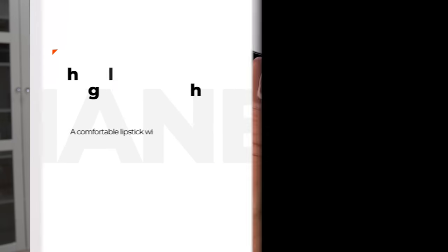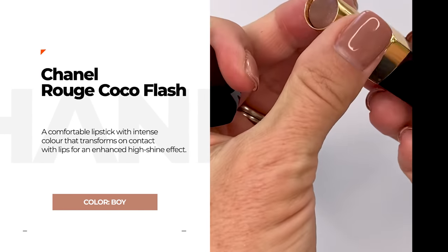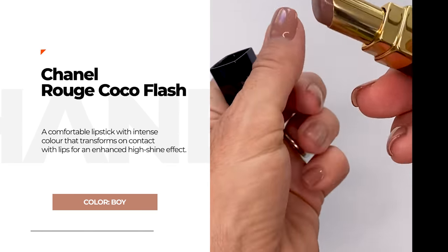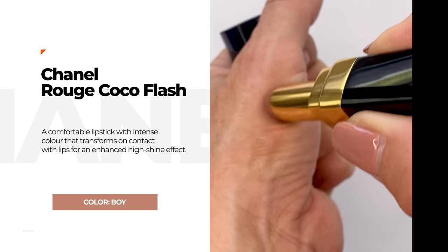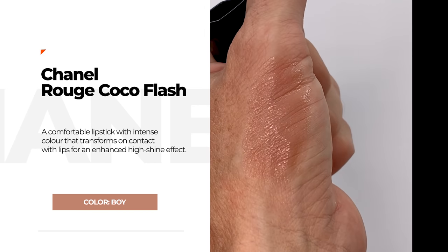Another one I'd heard a lot about for years is Chanel Boy — this is number 54, Rouge Coco Flash. Beautiful high gloss, not a lot of pigment. So if you want something high gloss and moisturizing with just a little nude tinge, it's beautiful. A lot of people talk about it. I do like it, but it doesn't give a real color payout, so just be prepared for that.